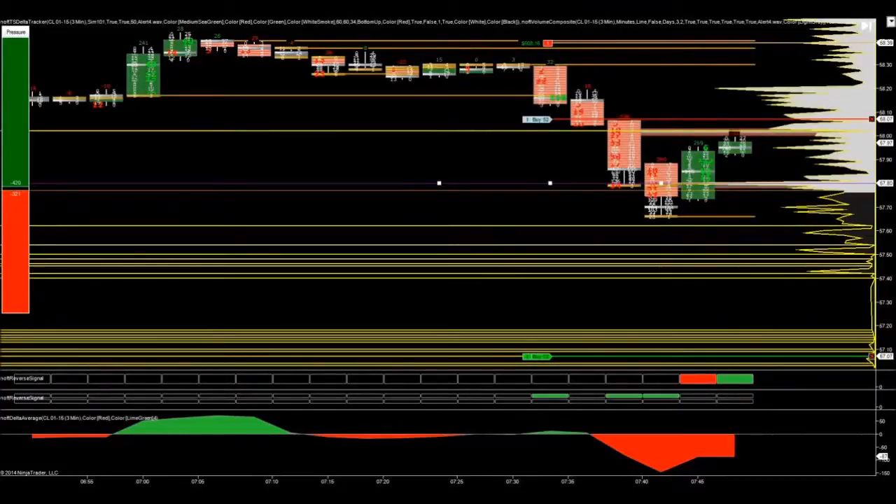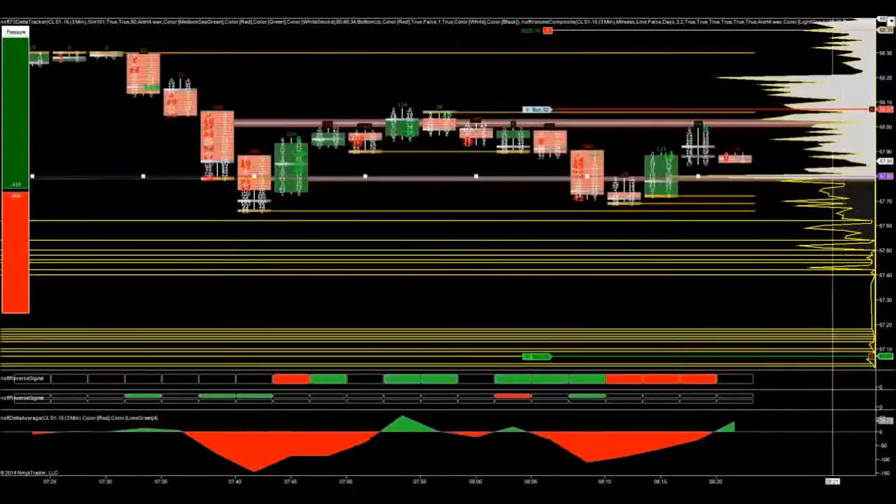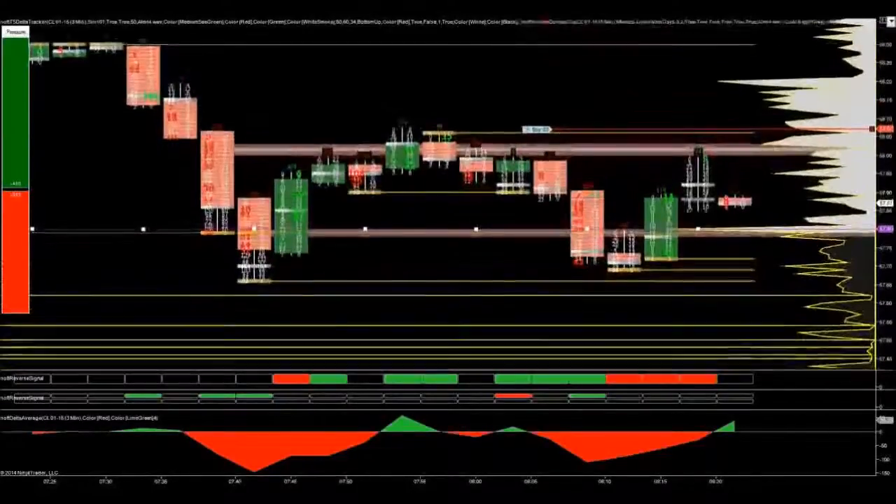We also have a lease option available for the NOFT, and the down payment on the lease can actually be applied to the lifetime license. So if you lease the NOFT and later decide you want to go with the lifetime license, you can do that and the down payment will be applied to the cost of your lifetime license.